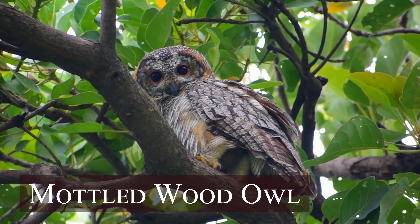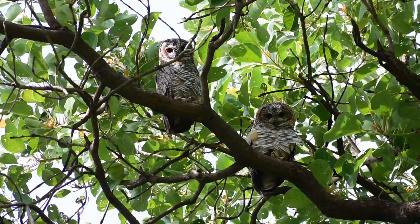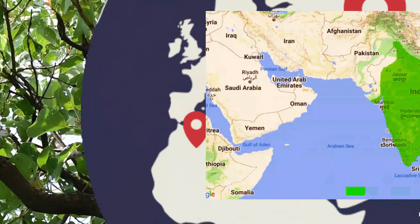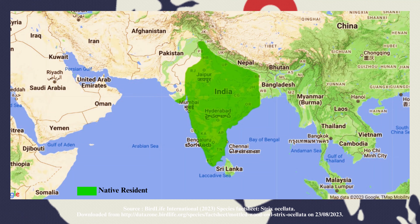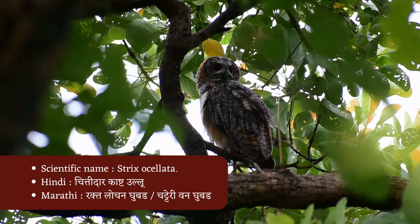The Mottled Wood Owl is a species of large owl endemic to the Indian subcontinent, found from the Himalayas to Kerala and Punjab to West Bengal. It is not found in northeast India, Bangladesh, and Sri Lanka. The scientific name of the Mottled Wood Owl is Strix ocellata.